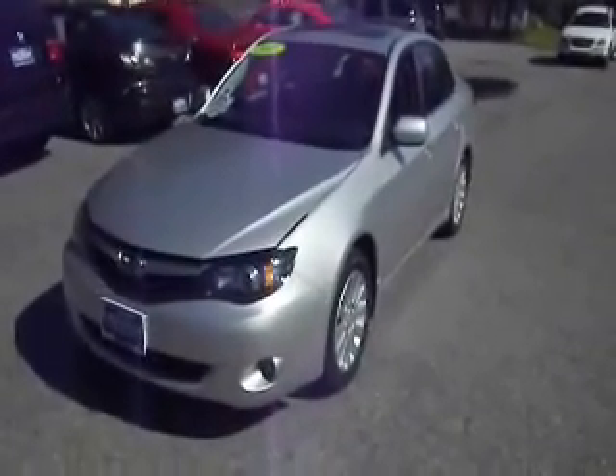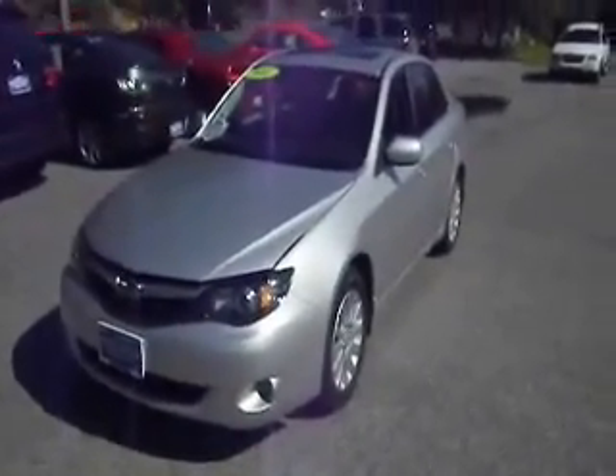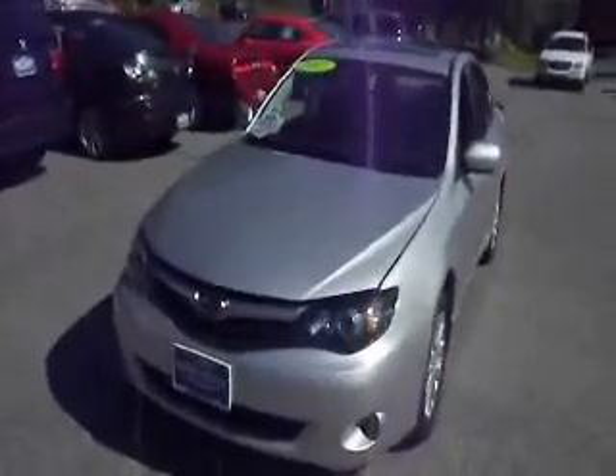How are you doing today? Welcome to Bill Vols Westchester, part of the Vols Auto Group. Today we're going to show you a 2011 Subaru Impreza.